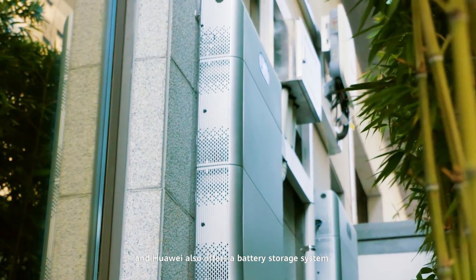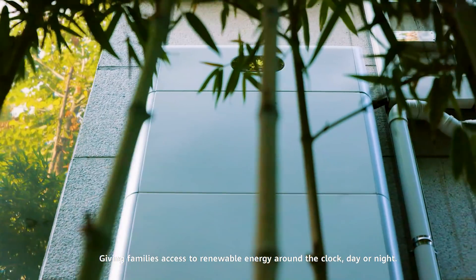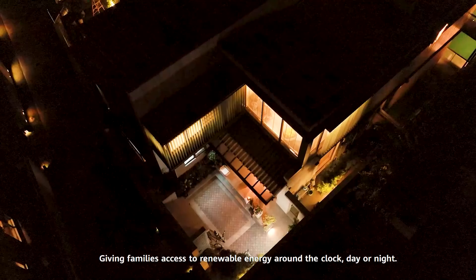Huawei also offers a battery storage system, giving families access to renewable energy around the clock, day or night.